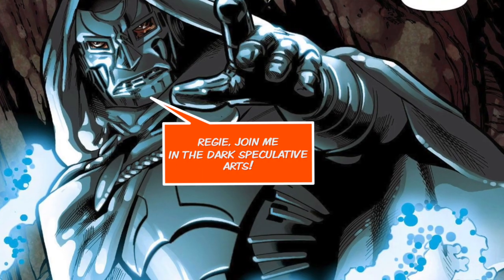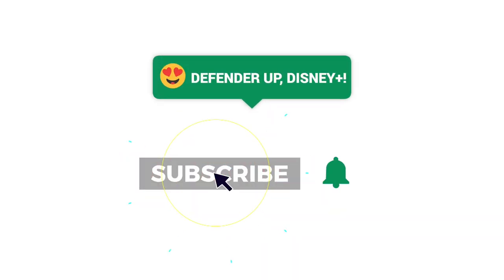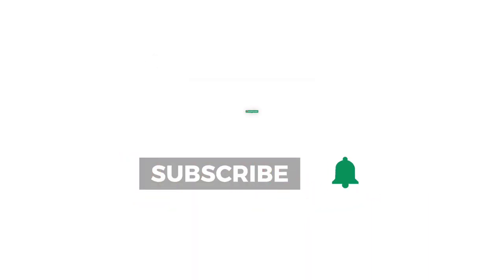So there we have it — we have reached the end of another recap. I hope that you enjoyed this episode. If you did, hit the thumbs up button and tune in next week when we get to do this all over again.